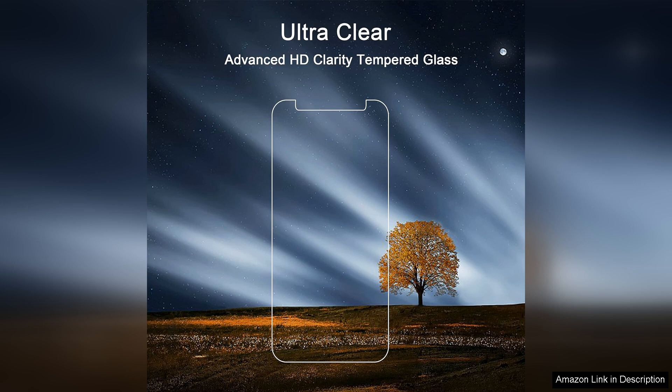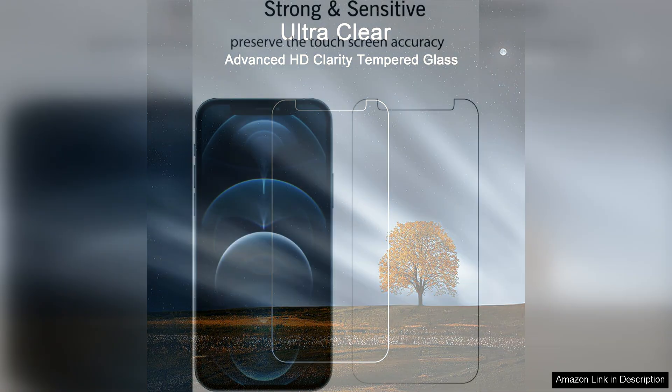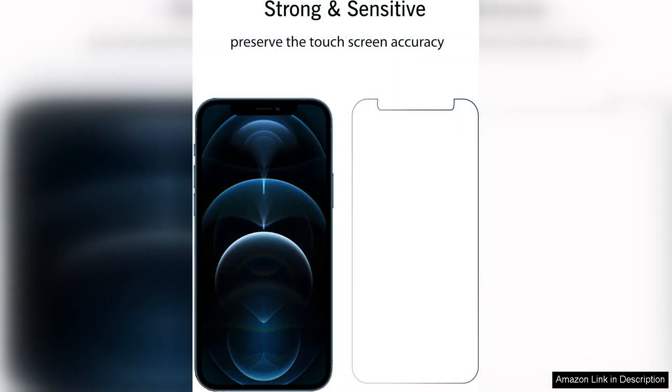In terms of visibility, the Alon Screen Protector excels. It maintains the original touch sensitivity of the iPhone 12 Pro Max, ensuring smooth scrolling and responsiveness.